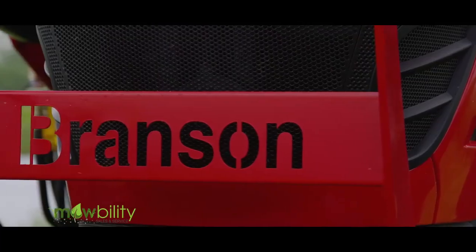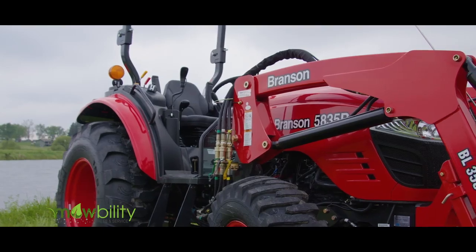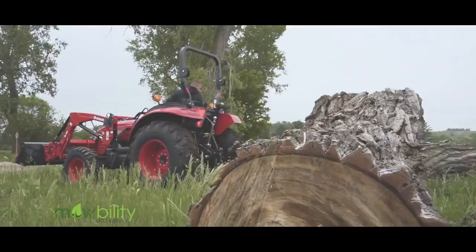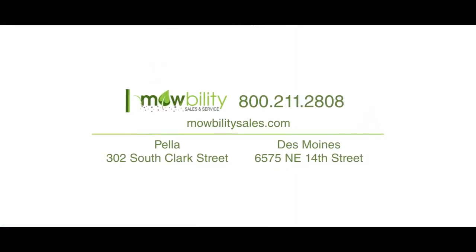Cast iron axles. Steel hoods and fenders give them strength. Just like the landowners driving them. Because a reliable landowner deserves a reliable tractor. Call Mobility and test drive a Branson tractor today.